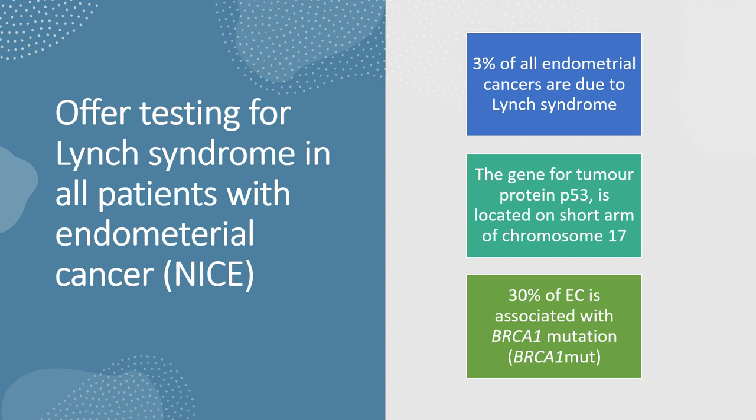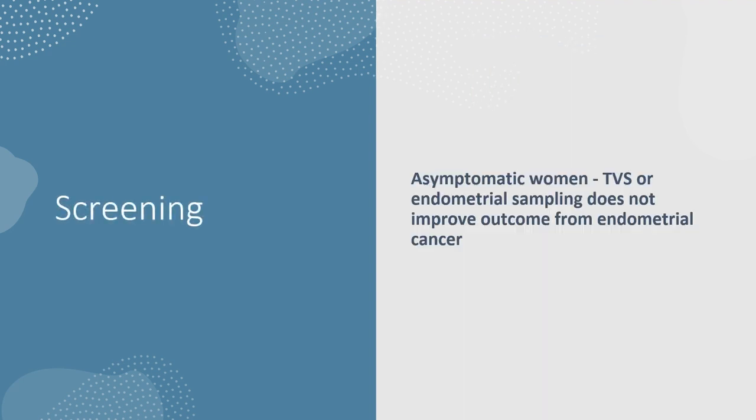Offer testing for Lynch syndrome in all patients with endometrial cancer — that is what NICE says. 3% of all endometrial cancers are due to Lynch syndrome. The gene for tumour protein P53 is located on the short arm of chromosome 17. 30% of endometrial cancer is associated with BRCA1 mutation. For asymptomatic women, a transvaginal scan or endometrial sampling does not improve outcome from endometrial cancer.